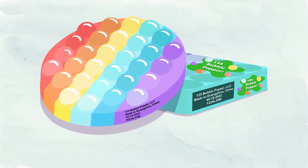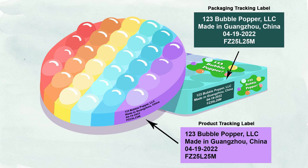This first example depicts a silicone bubble fidget sensory toy. The tracking labels on both the product and its box packaging have the company name, location of production, date of production, and a batch code. In this case, the tracking labels are identical and list all of the required information. However, this is not the only way that you can meet the tracking label requirement.